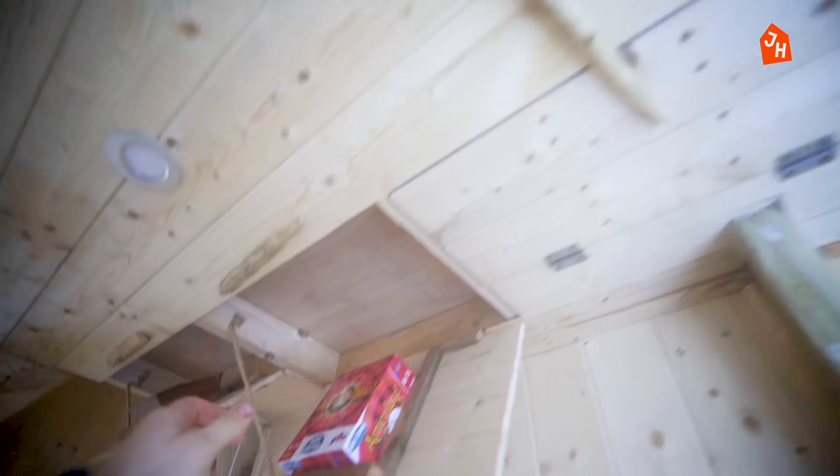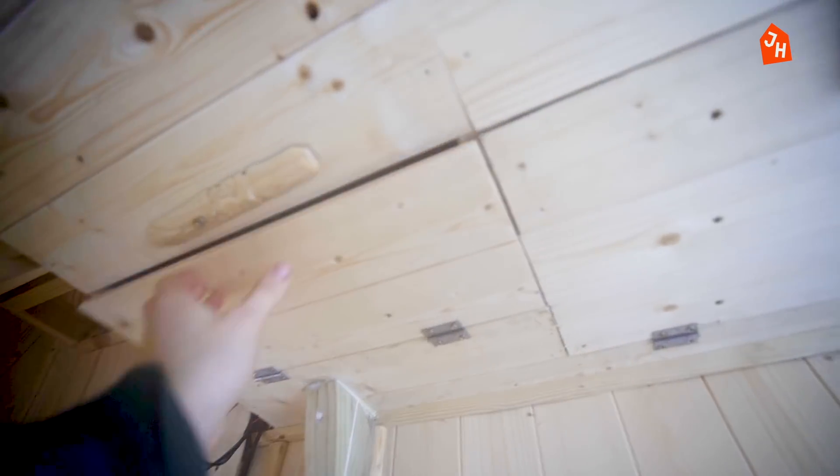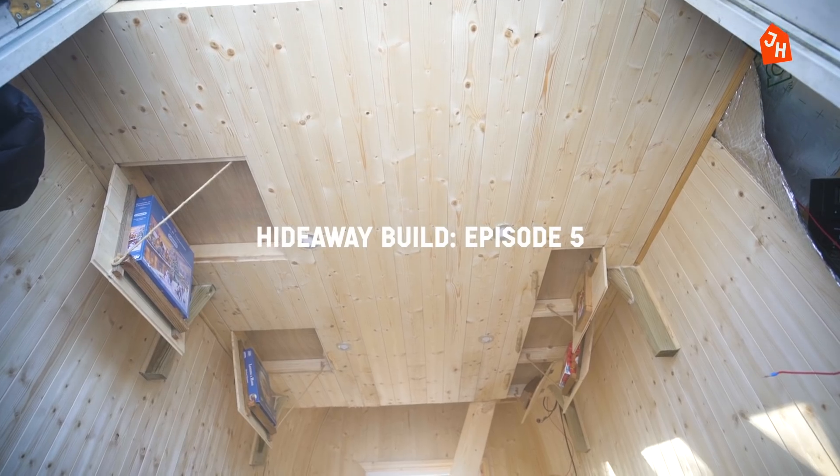Let me know what games you'd want in the ceiling in the comments. Bye.